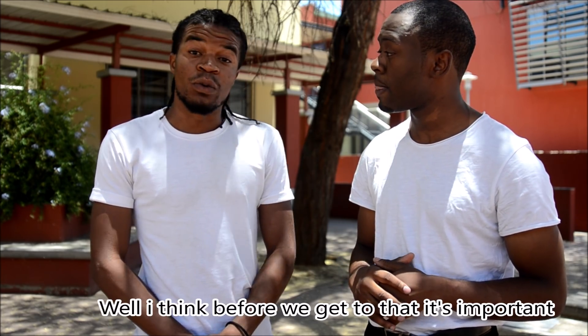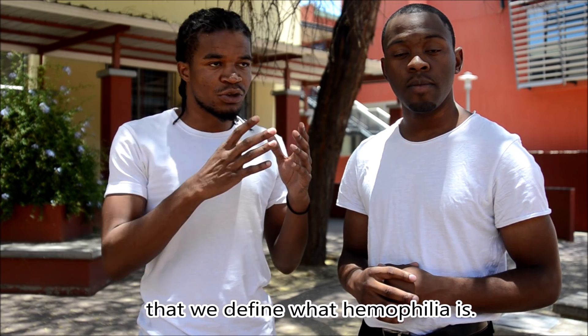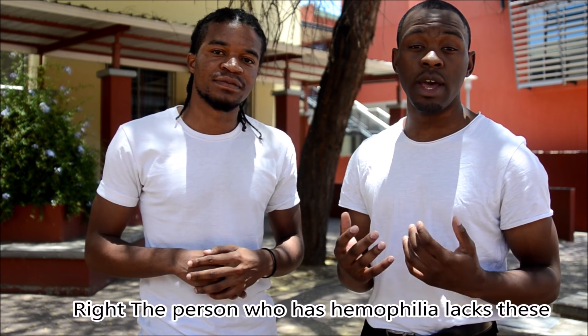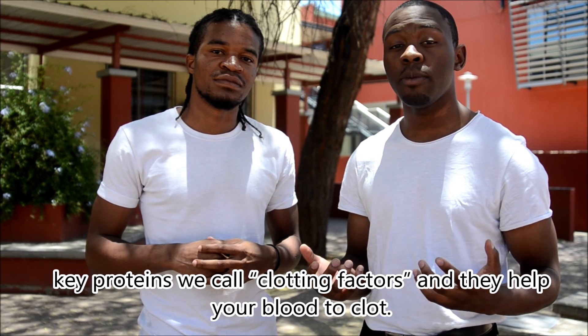Why is this important? Well, before we get to that, it's important that we define what hemophilia is. Hemophilia is a disorder of the blood in which blood fails to clot normally. The person who has hemophilia lacks key proteins we call clotting factors, and they help your blood to clot.